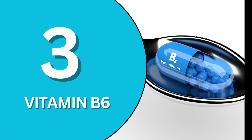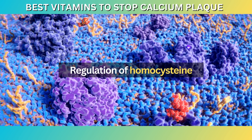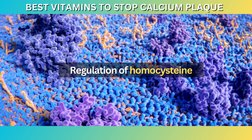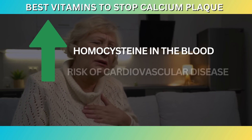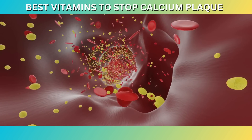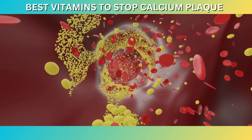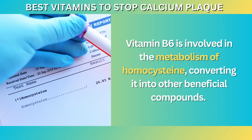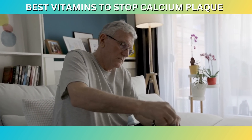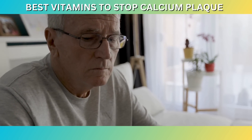At number three: Vitamin B6. Vitamin B6, also known as pyridoxine, is a water-soluble vitamin that plays a crucial role in various metabolic processes in the body. One of its important functions is the regulation of homocysteine, an amino acid that is produced during the breakdown of proteins. Elevated levels of homocysteine in the blood have been linked to an increased risk of cardiovascular disease, including the development of calcium plaques in the arteries. High homocysteine levels can promote inflammation, oxidative stress, and damage to the arterial walls, facilitating the deposition of calcium and other substances that contribute to plaque formation. Vitamin B6 is involved in the metabolism of homocysteine, converting it into other beneficial compounds, thereby helping maintain healthy levels of this amino acid and reducing the risk of cardiovascular problems.